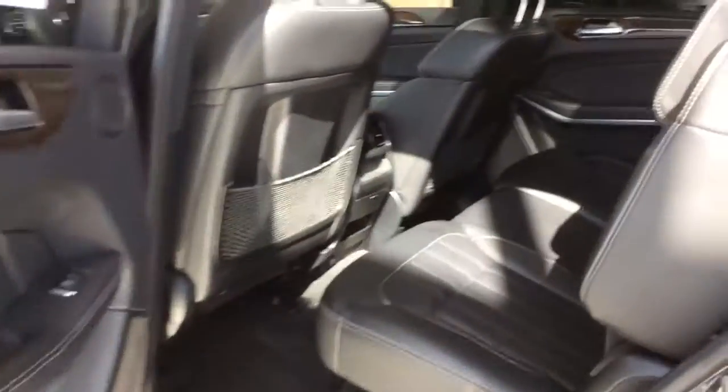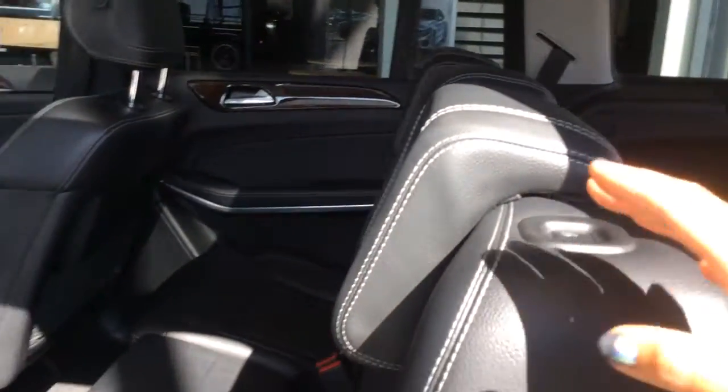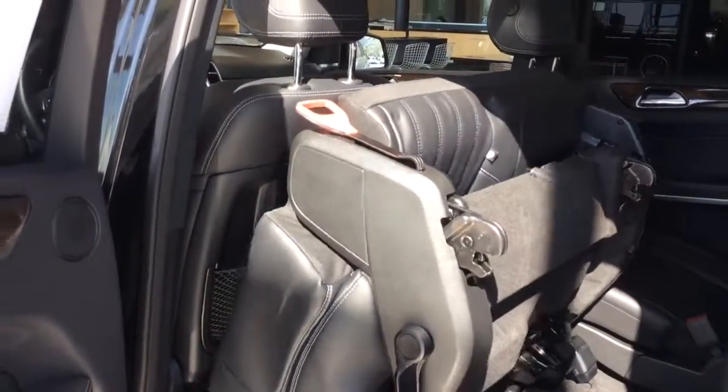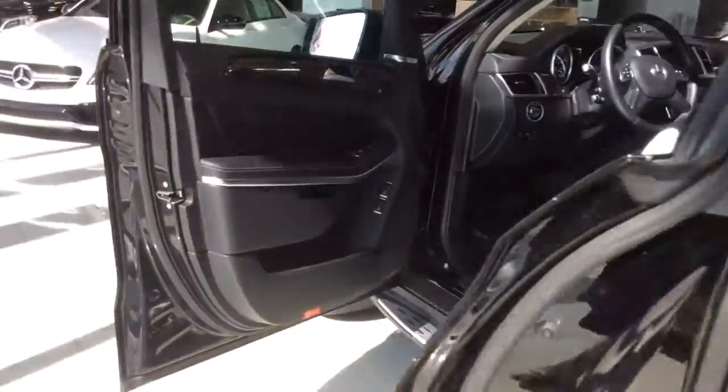I'm going to give you an example of how nice this is. If you just push the button here, the front seats move forward and the back seat flips up, allowing easy access to the rear seat for passengers.